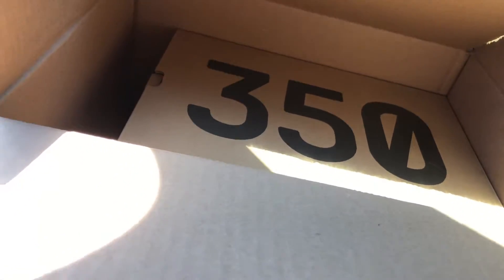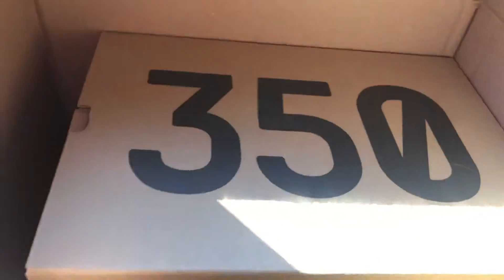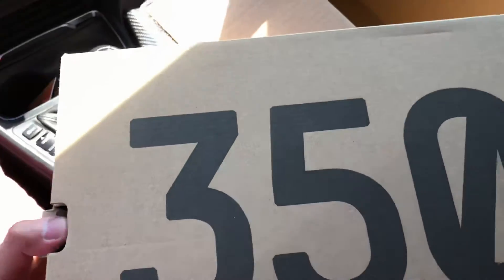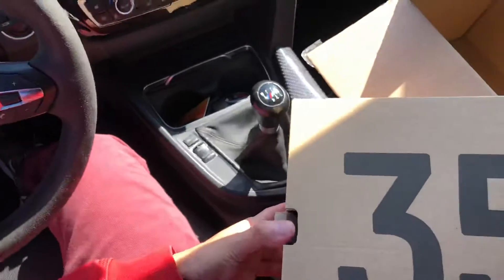We're here with another unboxing. I'm actually in my car, so we're gonna do the unboxing in here. I just got the Yeezy Boost 350s — you guys know what it is. The car's a little dirty, so keep that in mind.